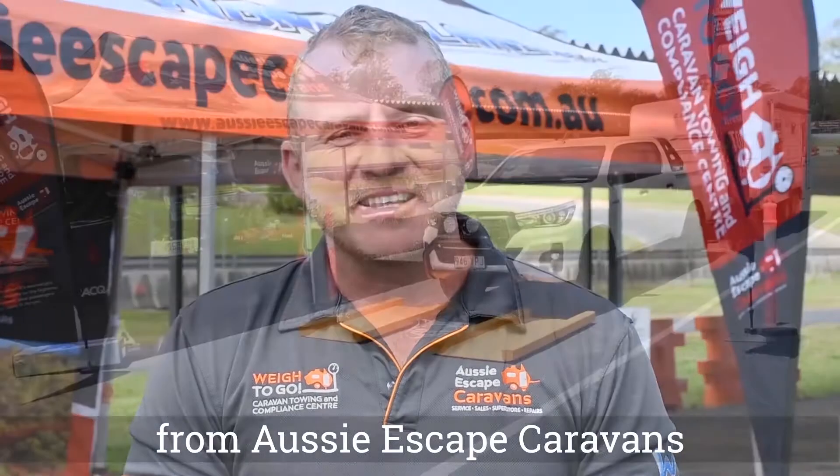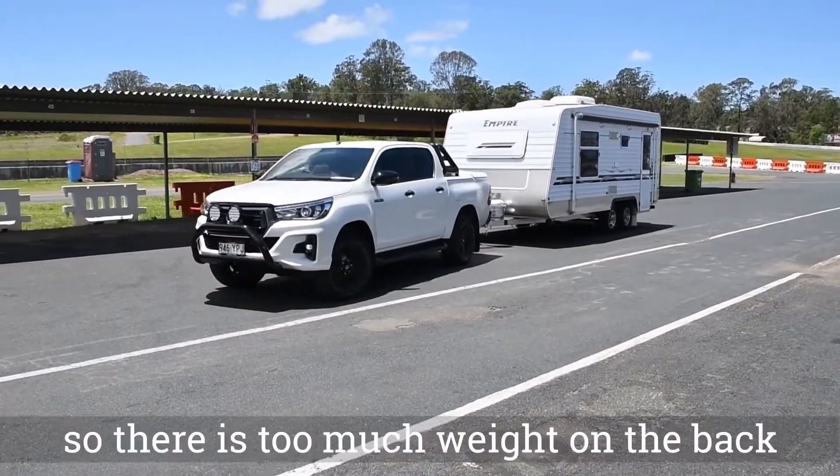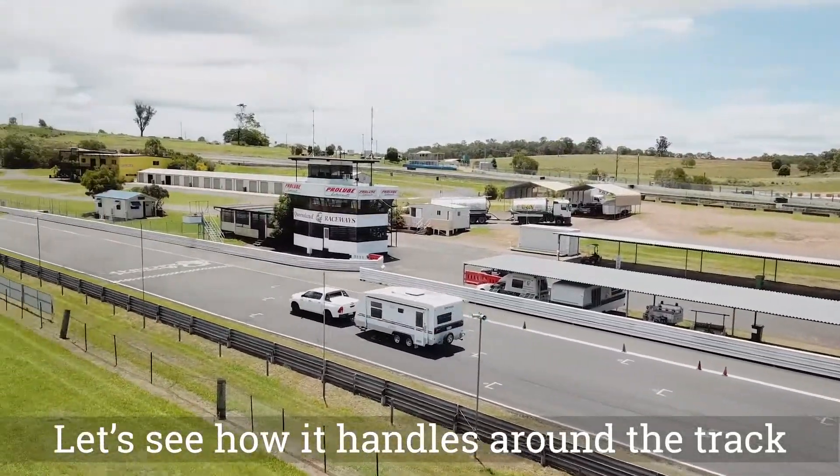Hi, I'm Andrew Bruce from Aussie Escape Caravans. We're here at Lakeside Raceway in Brisbane, just to find out how important it is to set up your caravan before your next road trip. Here is a caravan that is overweight and incorrectly set up, so there is too much weight on the back of the tow vehicle. Let's see how it handles around the track.